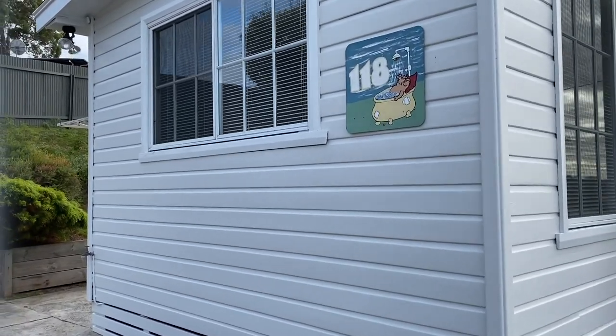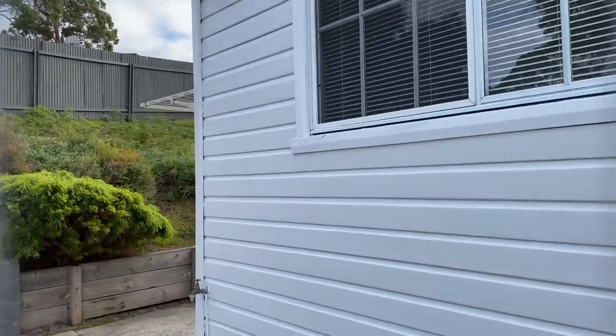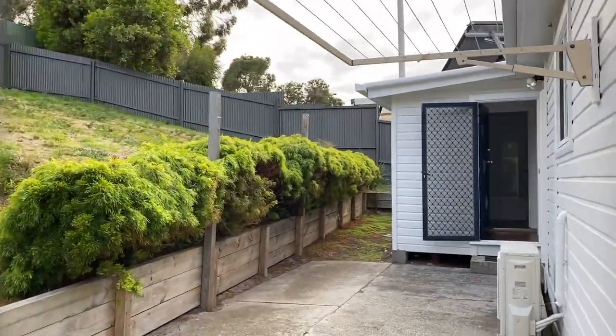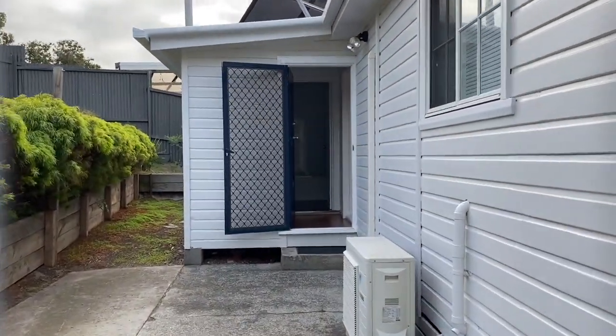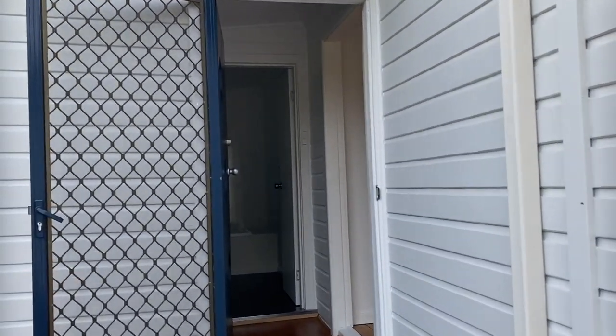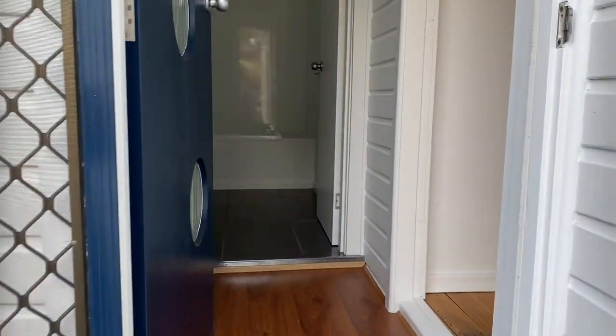Good morning and welcome to 118 Linden Road, Primrose Sands. This is the perfect property to make you literally feel like you are on holidays every day at home.